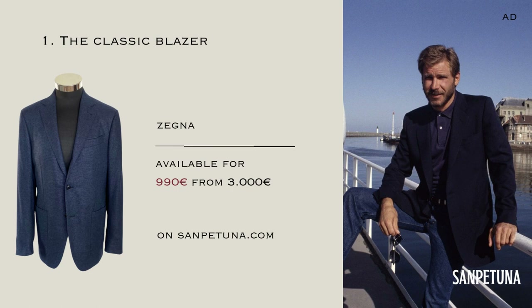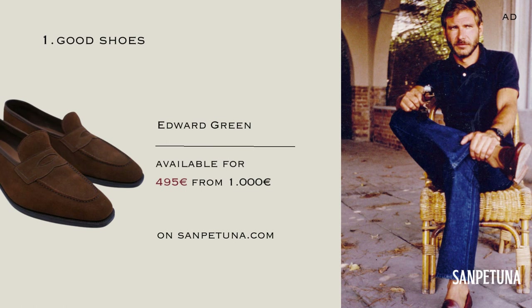Good Shoes. Some may say shoes are the most important part of your outfit. Investing in high-quality shoes is definitely a wise decision, as they can last for decades with proper care. Look for shoes made from premium materials like leather and aim for classic styles like oxfords or loafers. Brands like Salvatore Ferragamo, John Lobb, and Edward Green are known for their exceptional craftsmanship.